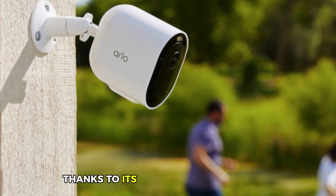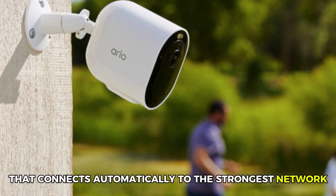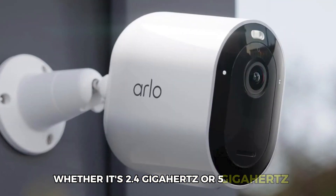Setting up the camera is a breeze thanks to its dual-band Wi-Fi support that connects automatically to the strongest network, whether it's 2.4 GHz or 5 GHz.